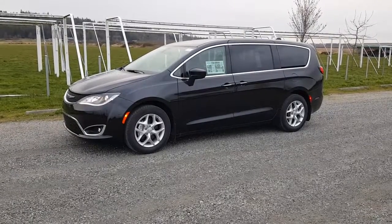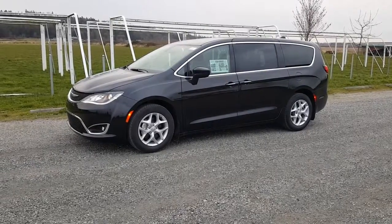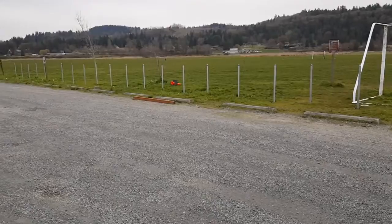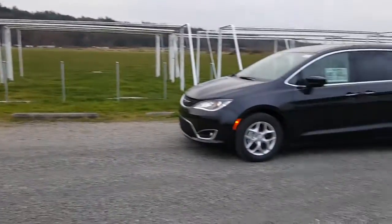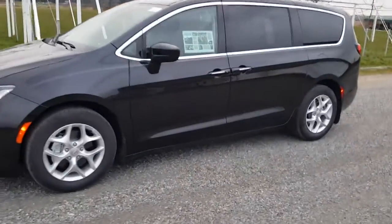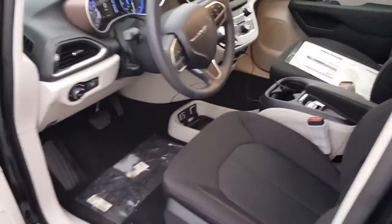Hey everybody, this is Greg from Dodger Monroe. This week we're gonna do a walk around on the Chrysler Pacifica minivan, which I have out here in its own natural habitat — you can see I'm outside a soccer field here. Why would a minivan be at a soccer field? Well, maybe because it's a family utility vehicle. You got to haul lots of gear, lots of kids and family.